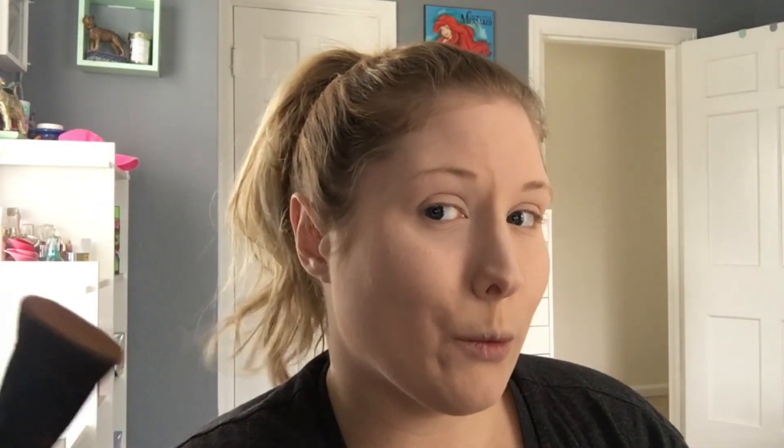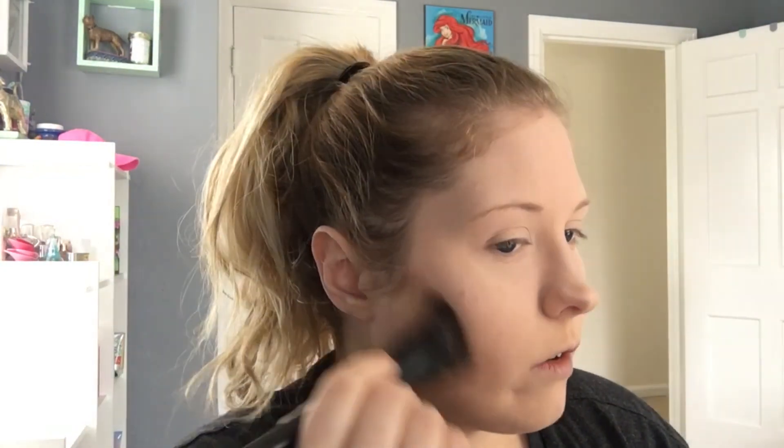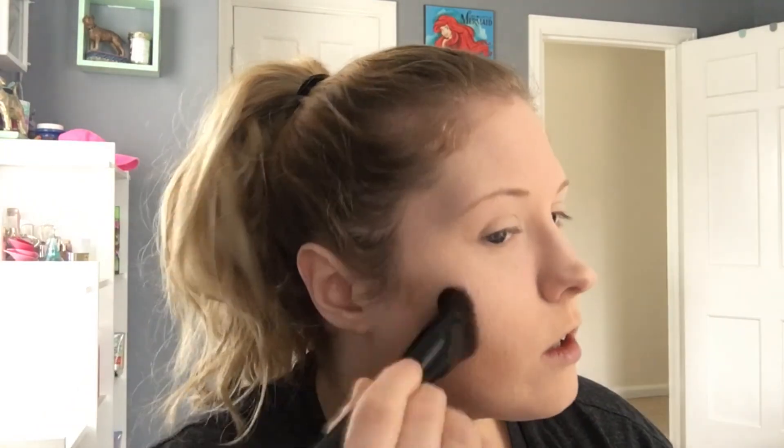I was using this brush by EcoTools, and then I just started using this brush recently and I love it because it carves it out so well. As you can see, it just gives the perfect application.